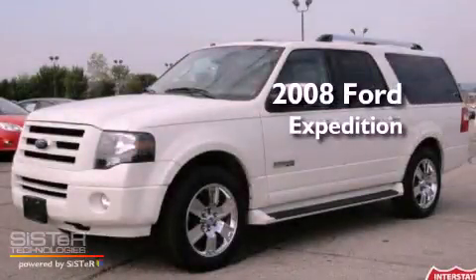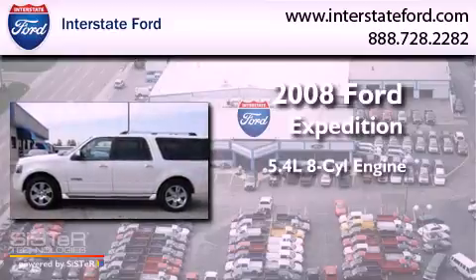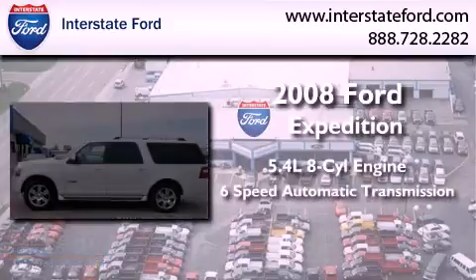This is a 2008 Ford Expedition. It features a 5.4-liter, eight-cylinder engine and a six-speed automatic transmission.